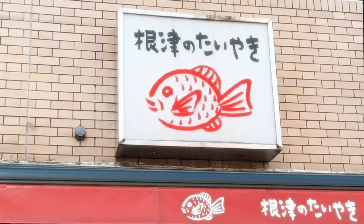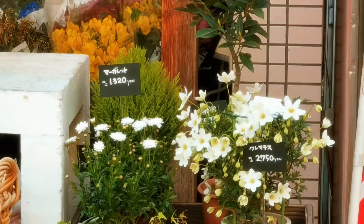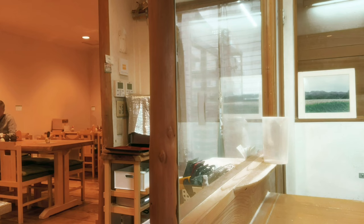I finally stopped getting distracted and found my way back to the streets, saw this popular taiyaki shop with lots of people queued up for it, and I was looking for a place for lunch. It was pretty late by then, like 2pm, and I randomly found this unsuspecting shop.